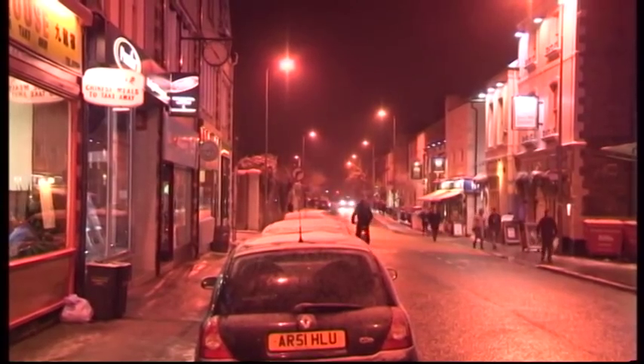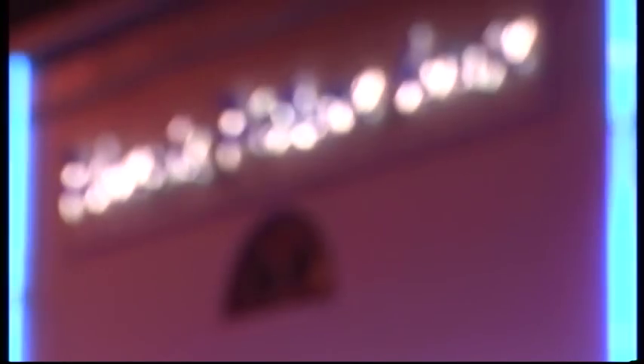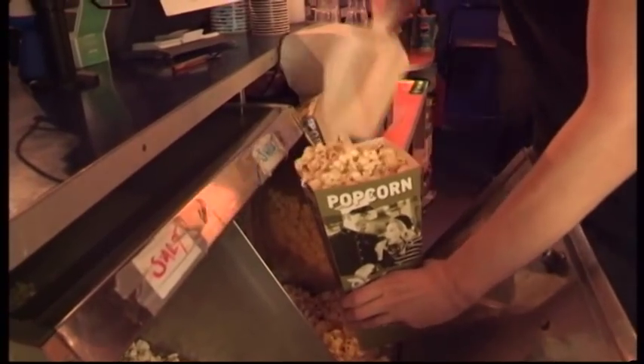The Phoenix Cinema in Oxford is celebrating its 100th birthday. Jordan Hudson went along to see what they're getting up to. The Phoenix Picturehouse Cinema, located on Walton Street in Jericho, will be celebrating its 100th anniversary since its opening as the North Oxford Kinema in March 1913.